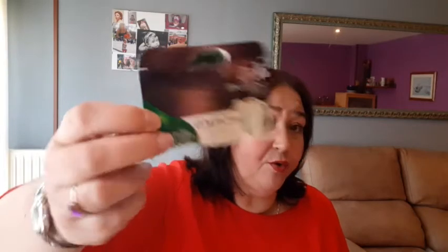En primer lugar, este tinte, que sabéis que yo le cojo de Mercadona, que es con cero amoníaco y contiene aceite de argán, jojoba y karité. En mi caso es el color chocolate, es el número 4.15, que como veis es el que tengo puesto. Es un color que a mí me gusta, creo que me favorece. Me gusta mucho este tinte porque contiene este tubo, que es como si fuera una crema suavizante, viene súper lleno y da para 5 o 6 veces más después de usar el tinte. Aparte de que es súper barato, no llega a 4 euros, creo que son 3 con algo, y estoy súper contenta con él.